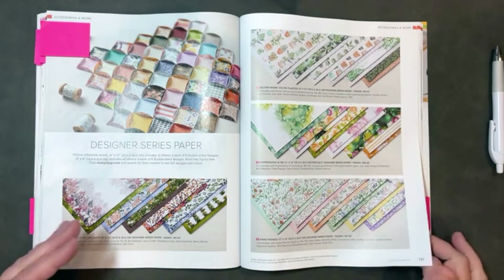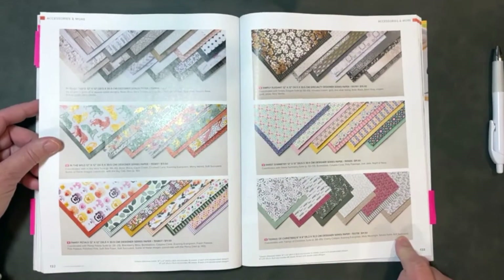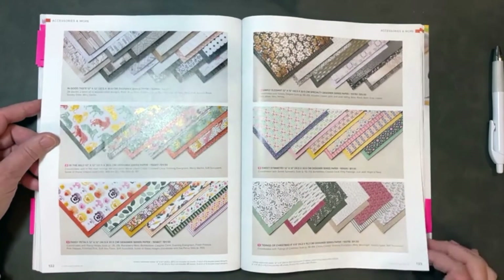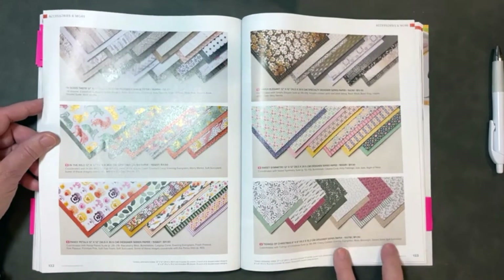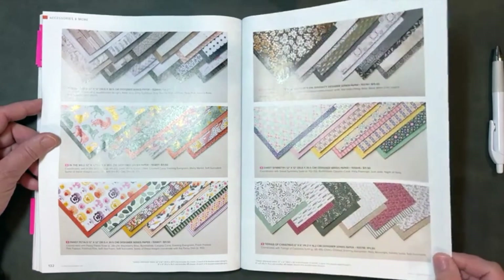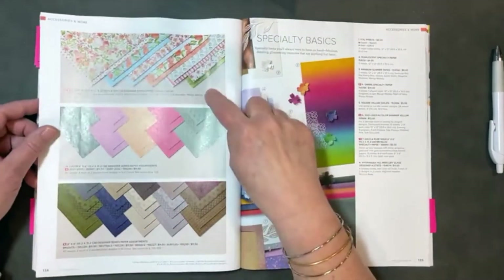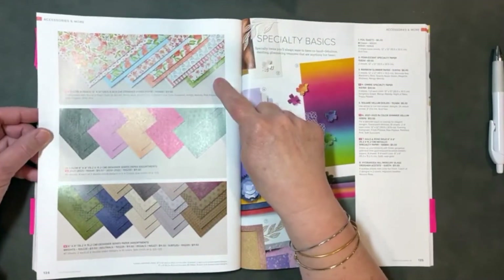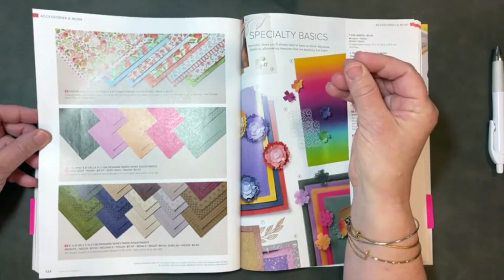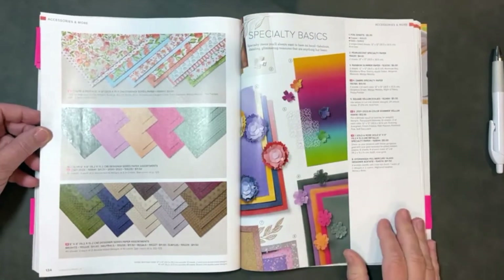The second favorite DSP is Tidings of Christmas — I like it because it's very traditional. It uses cherry cobbler, which is my all-time favorite red, and also two new in colors: evening evergreen and soft succulent. I love both of those with the cherry cobbler. Third would be Yora Peach — it's screaming summer. It's raining here in central Ohio, it's dark and gloomy, and I am so ready for summer, so maybe that's why it's at the top of my list.